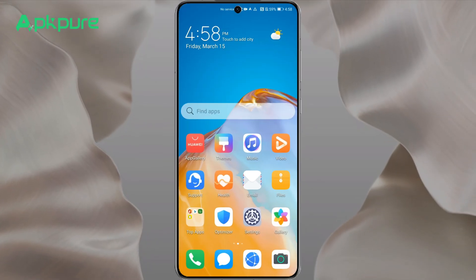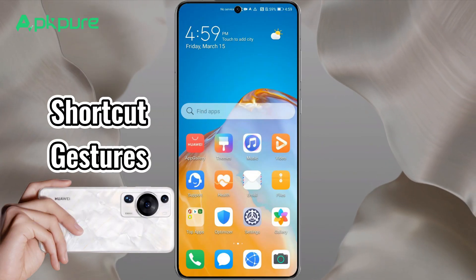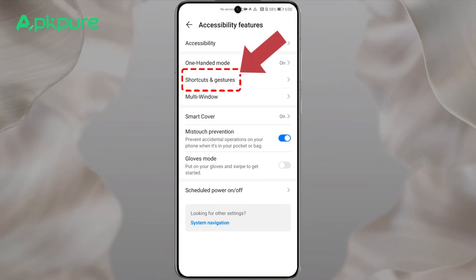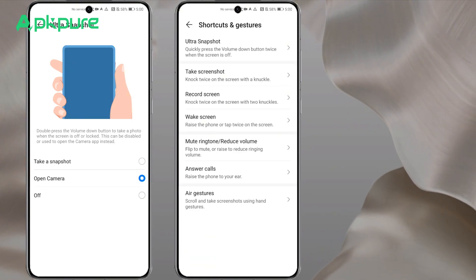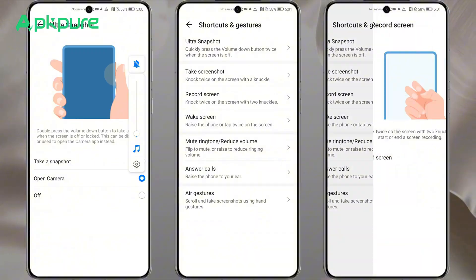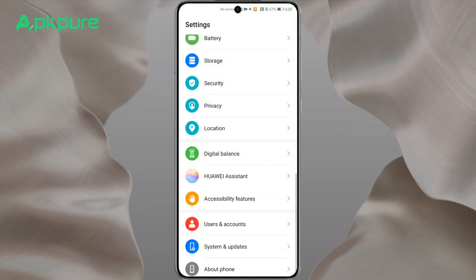Essential tip two: shortcut gestures. Your Huawei device has a host of shortcut gestures for seamless app launching. Customize them under accessibility features in the settings menu. Fancy opening the camera with a double tap of the volume down button, or grabbing a screenshot with a double knuckle tap on the screen? Even screen recording is a breeze with a two-knuckle double tap, and for touch-free scrolling, just wave your hand up or down above the screen.